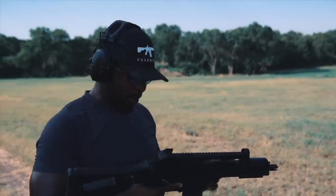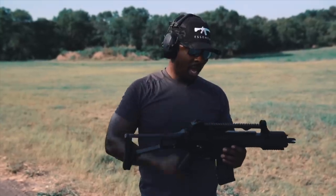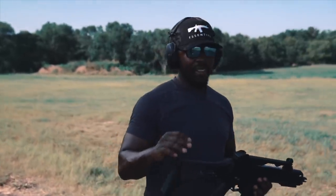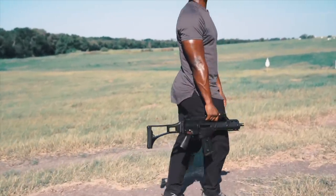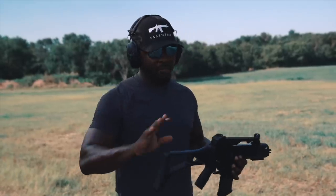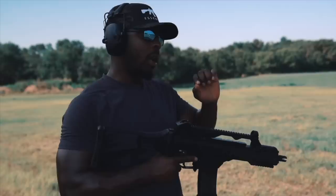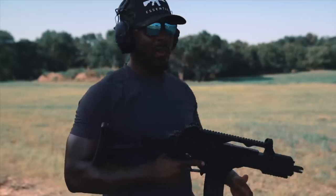Putting an optic on this gun — the height over bore is really high because of the rail top. It's not designed to be a carry handle, even though sometimes I use it as such. When you put an optic on here on a low rise mount, the height over bore is just rather excessive.